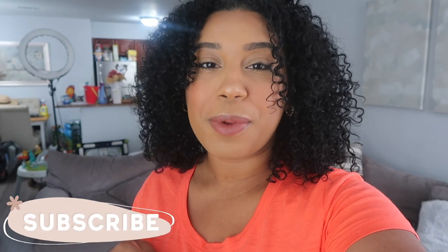Hi guys, welcome back to my channel. If you are new here, my name is Sheila and I do motherhood, lifestyle, and cleaning motivation videos. If you are into that type of content, make sure to subscribe to be part of my Shave Fam.